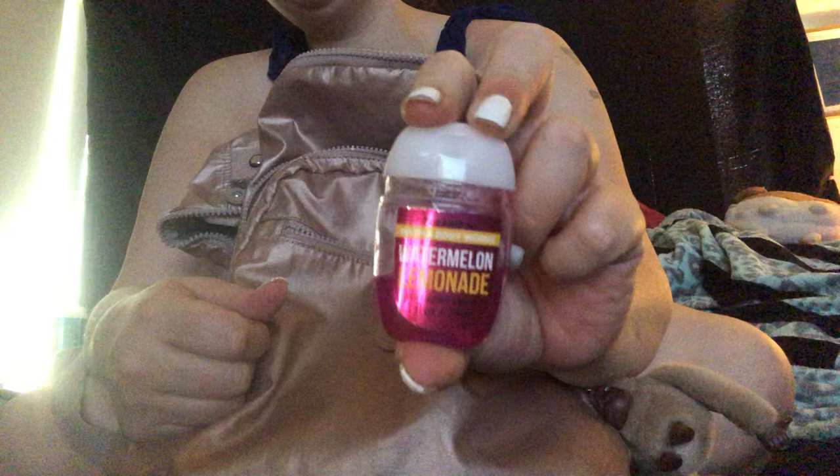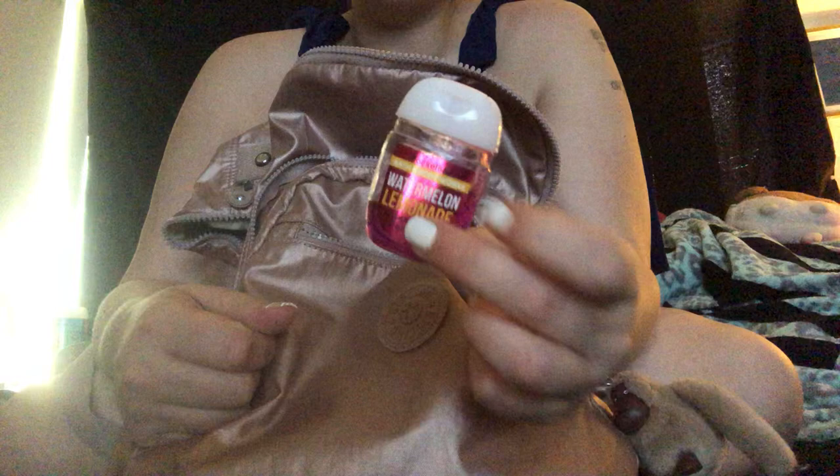We also have a hand sanitizer from Bath and Body Works — watermelon lemonade — which smells really good. I have a big bottle at my desk but I keep this one for the gym because you just never know. I used to always keep hand sanitizer when I survived the Metro, so now it's just automatic. I think everyone should carry it anyway.